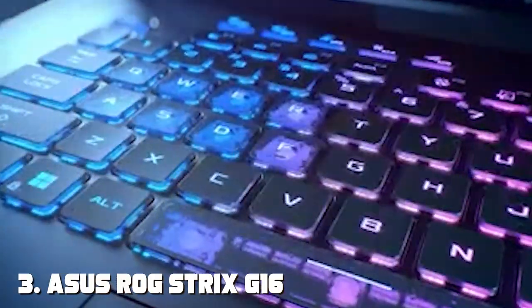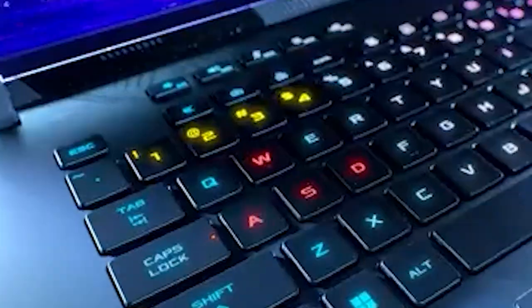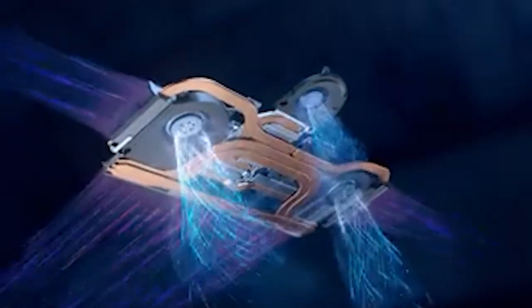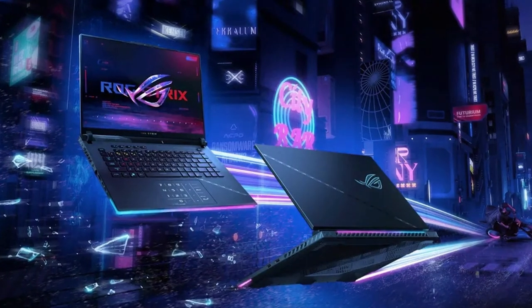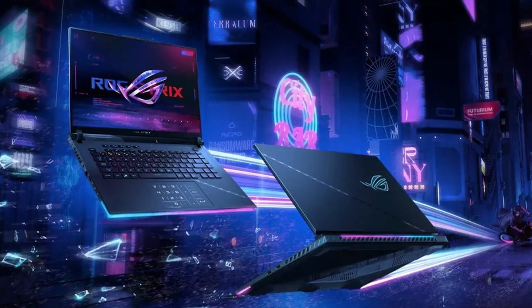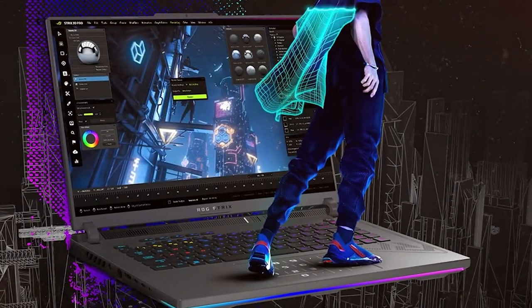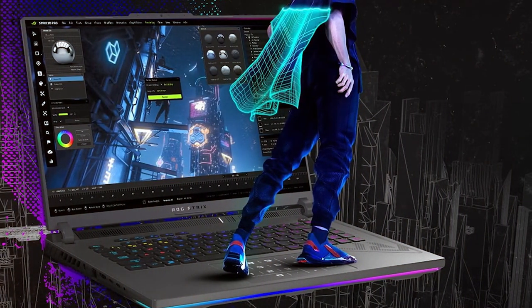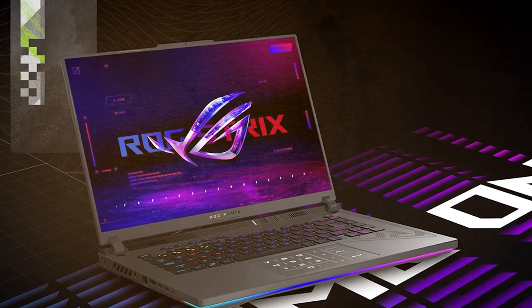Moving on to number three on our list, we have the ASUS ROG Strix G16 gaming laptop. ASUS is a well-known player in the gaming laptop market and the ROG Strix G16 is a testament to their expertise. Design-wise, it flaunts the iconic ROG aesthetics with sharp lines, RGB accents, and a unique design that screams gaming. Quality is where ASUS truly shines — the laptop feels premium and well-built, with attention to detail evident in every aspect. Usability is top-notch with a comfortable keyboard and highly responsive trackpad, and durability is a strong point, ensuring your investment stays protected for years to come.